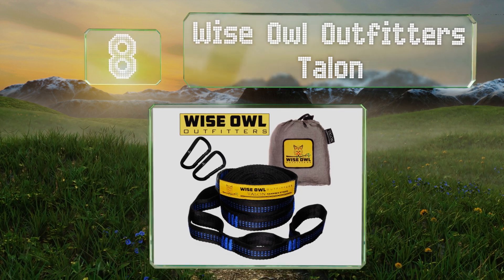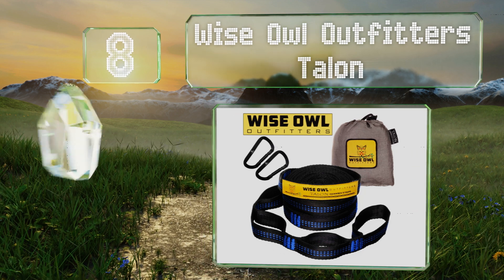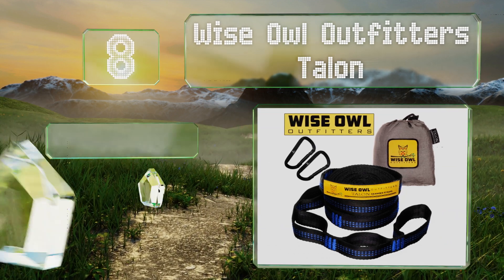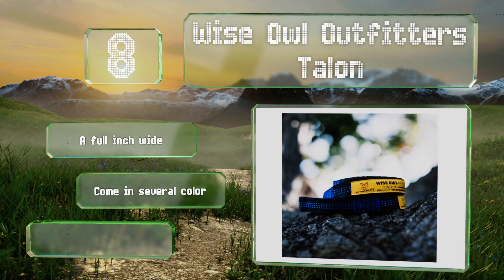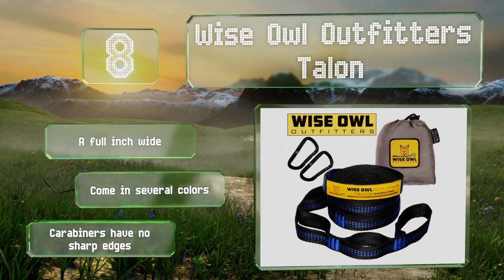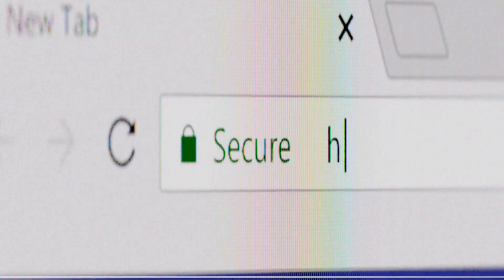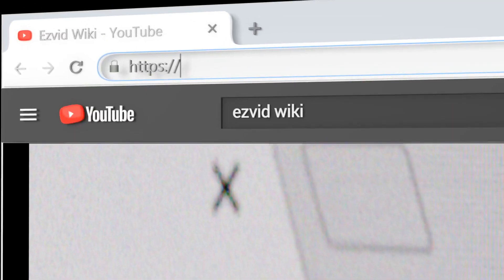Coming in at number eight, when that old rope just isn't enough anymore, these Wise Owl Outfitters Talon will make a fine replacement. Just wrap them around a reliably sturdy support and enjoy the great outdoors without worrying about dropping to the ground suddenly. These are a full inch wide, come in several colors, and the included carabiners have no sharp edges.